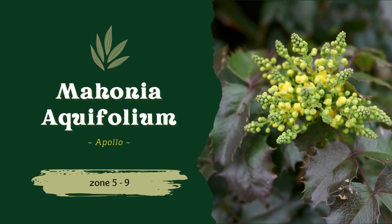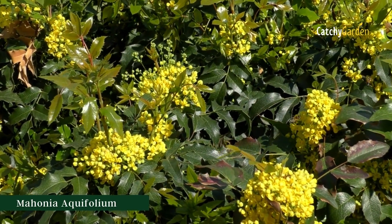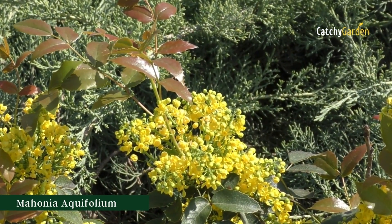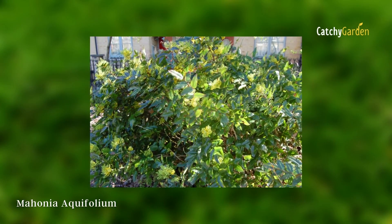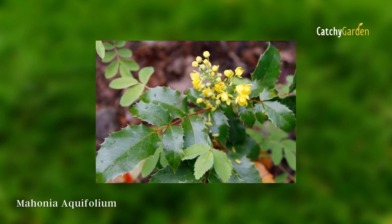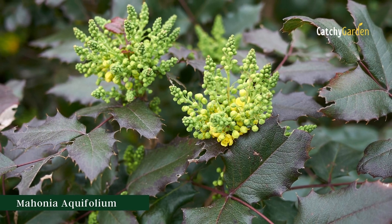Number 6: Mahonia Aquifolium. This is the most flashy topic I can suggest. Hardy in zones 5 to 9, this low-growing shrub grows to a height of only 60 cm, or 2 feet, and features holly-like foliage on straight stems. The most eye-catching feature of this Oregon grape varietal is its clusters of vivid yellow spring blooms. Wintertime lends a purple tinge to the leaves.